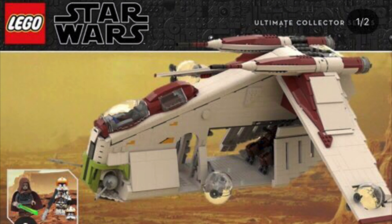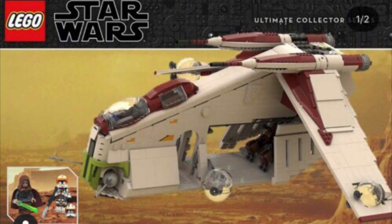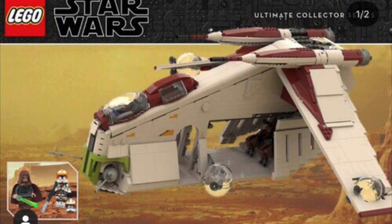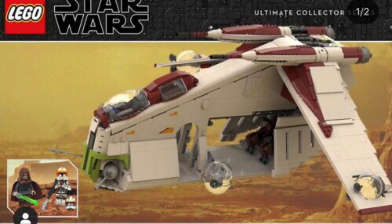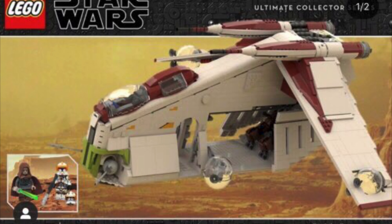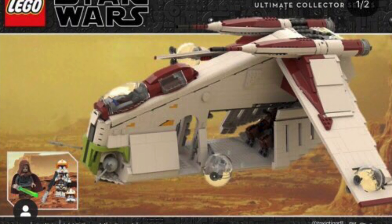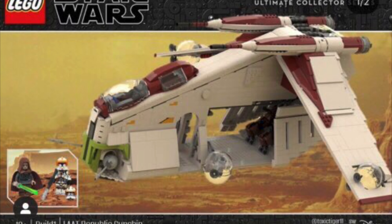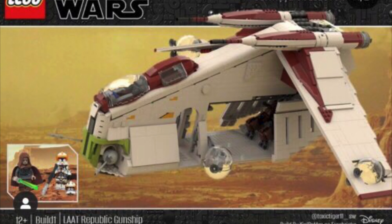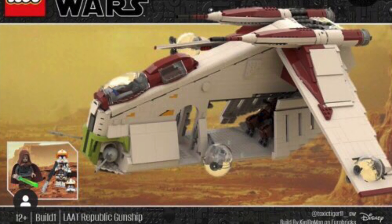The next set in this alternate reality is the UCS set. We don't know what it's actually going to be in our own reality, so for the alternate reality I went with the UCS Gunship, because I think that's the set we're going to get in real life. I think the UCS Gunship is a great choice for the UCS set this year.